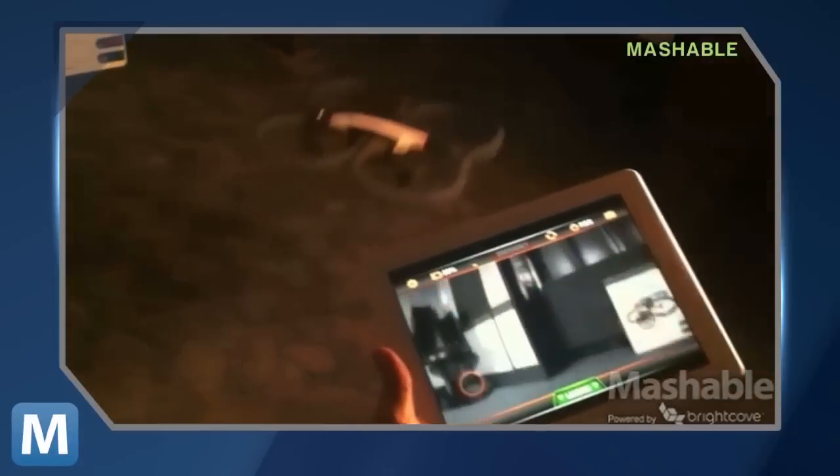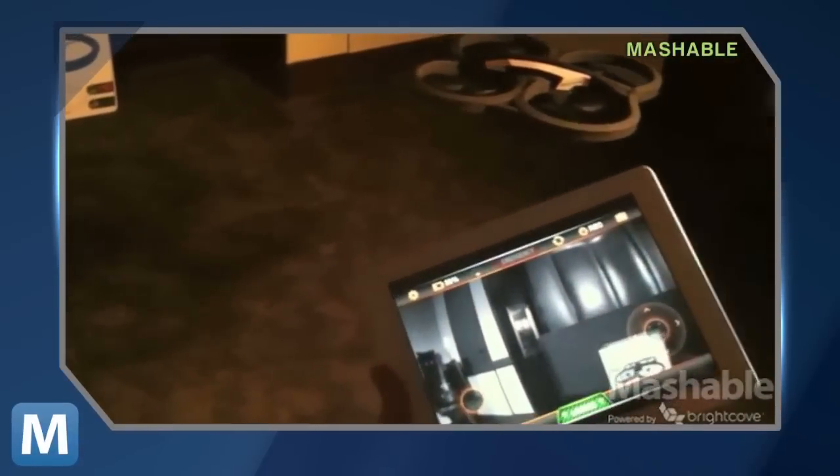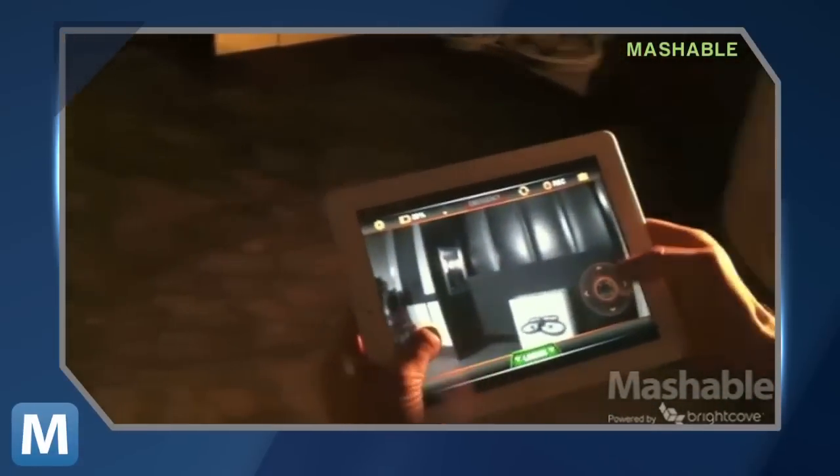But if you're looking to get a little more serious, check out this CES 2012 find. Mashable took the AR Drone 2.0 for a test drive and played with its upgraded 720p video camera and tablet controls.